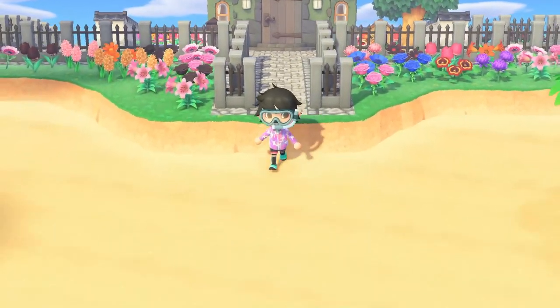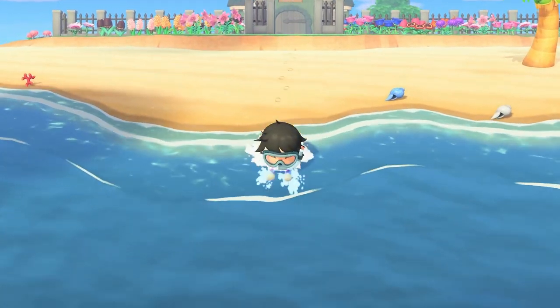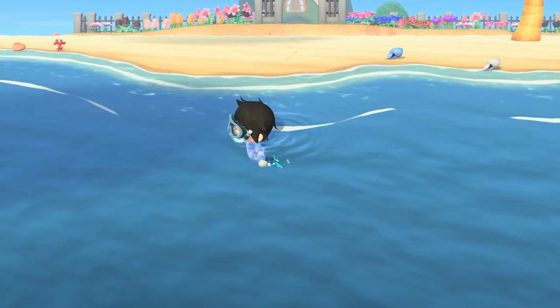The Summer Wave update has just gone live for Animal Crossing New Horizons and it brings swimming to Animal Crossing New Horizons. You can swim in the ocean — not the rivers, just the ocean.